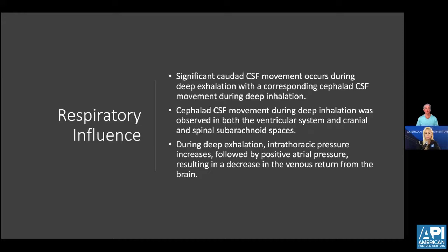Cerebral spinal fluid movement is influenced by respiratory excursions. Deep inhalation and exhalation play an important role in the movement of CSF. The diaphragm, one of the main transverse fascial planes, plays a significant role in how we breathe, how much oxygen we take in, and how much we expel. Postural muscles that attach to the diaphragm and transverse fascial planes, especially the psoas muscle, play a large role in how respiratory function occurs.